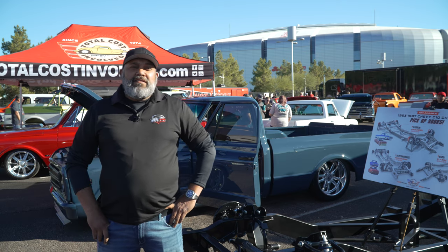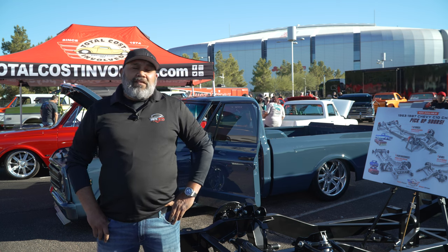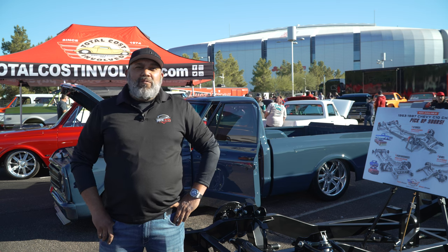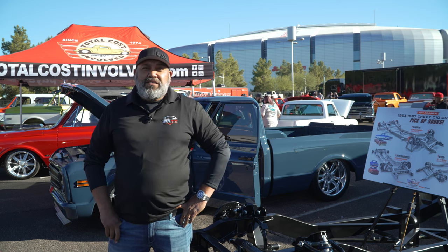This is a 1970 C10. I've had it for a couple of years and been working on it. Had to throw it on the back burner — we've got to keep building cars for our customers. We had a gap waiting on parts, and it took us two months to finish it.